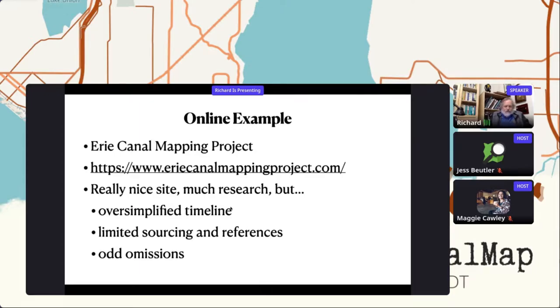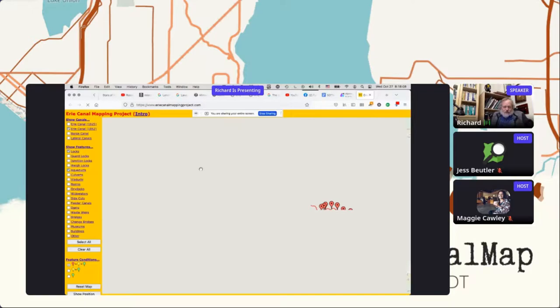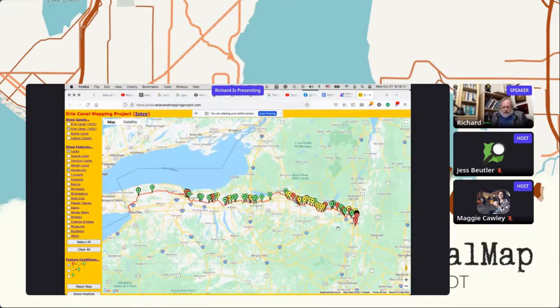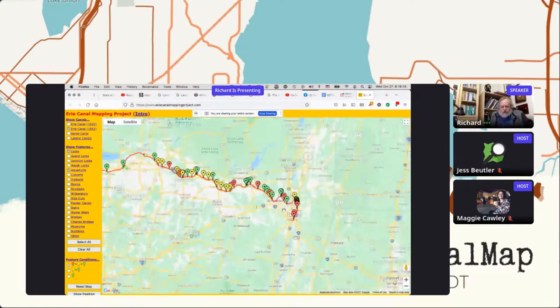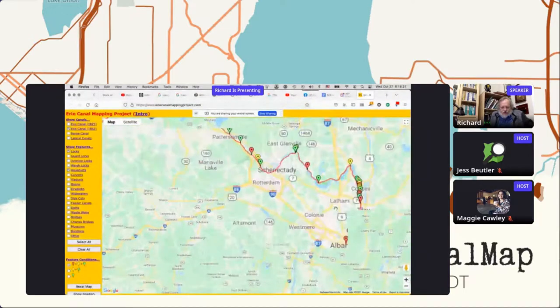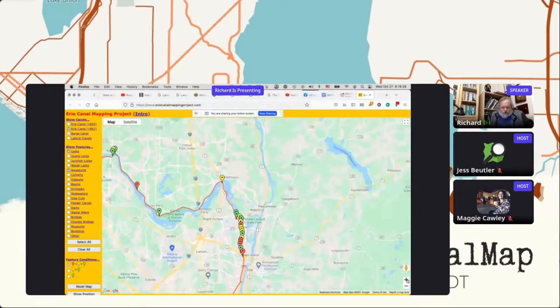I'm going to give you an online example of somebody else's site. I'm going to say in advance that I don't really mean to bash the site, but there are some things going on with it. So this is called the Erie Canal Mapping Project. The first thing I have to say is that the guy who did it did an enormous amount of research — that's abundantly clear.